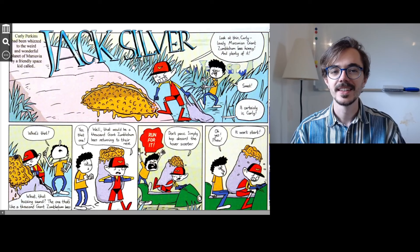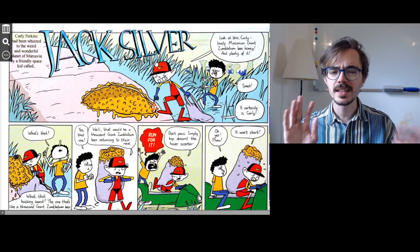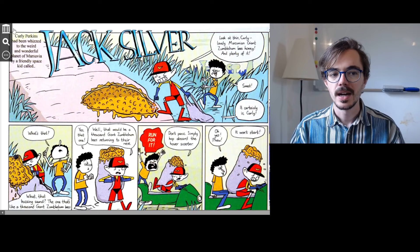The title of this comic strip is Jack Silver. This here is Jack. He's a kind of superhero — he has some special powers, he can do some special things. Here is the preface — the bit that tells us something about the story before we start.